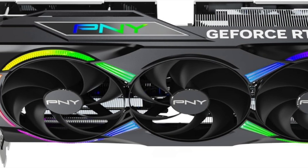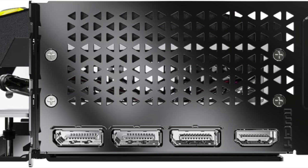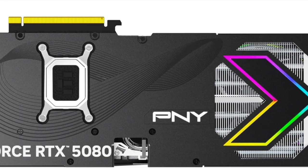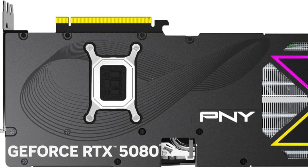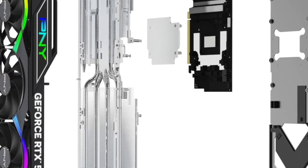Inside, it's armed with next-gen NVIDIA architecture, engineered to deliver stunning frame rates and ray-traced visuals in even the most demanding 4K titles. Games feel immersive. Worlds look more alive. Shadows are deeper. Lighting feels natural. And motion is incredibly fluid. With support for DLSS and advanced AI-based rendering, you're not just playing games — you're experiencing them the way developers intended.